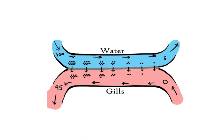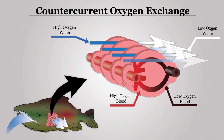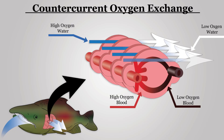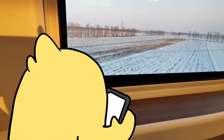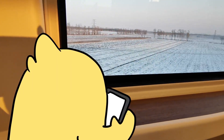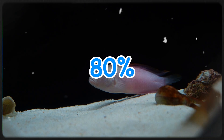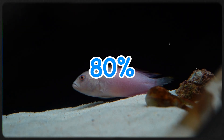Gills use something called a countercurrent exchange system. The blood flows in the opposite direction to the water passing over the gills. This maximizes the difference in oxygen concentration between water and blood at every point, squeezing out every last bit of oxygen. It is like running two trains past each other in opposite directions so that every passenger has a chance to wave. The efficiency is staggering — fish can extract up to 80% of the available oxygen from water, compared to humans taking maybe 25% from air with each breath.